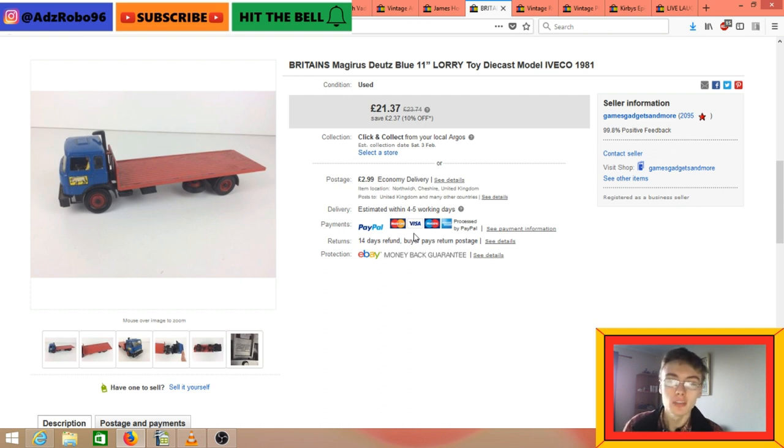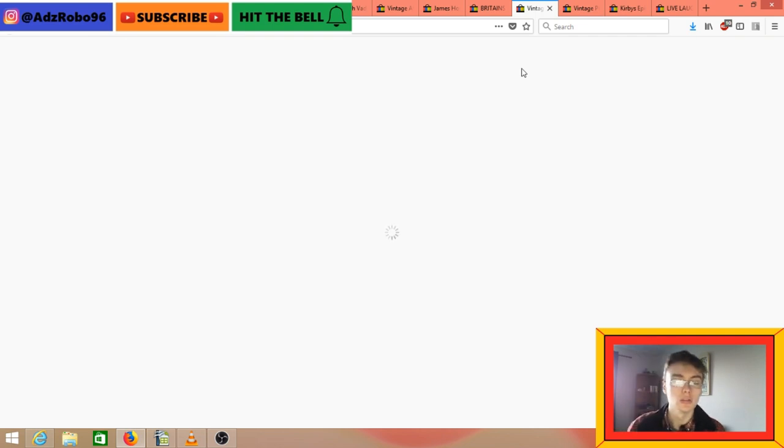Britain's Magilus Dews blue 11-inch lorry diecast model - £21.37 plus postage. I got that in one of the diecast job lots I get. I think it came out of my most recent one. It is quite a big lorry but there's nothing in the photo to give a sense of scale, so you wouldn't know it's a larger diecast without something to compare it to.